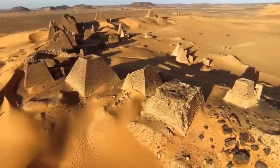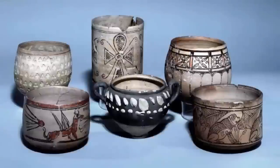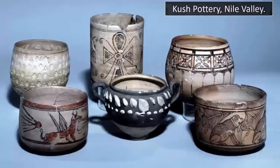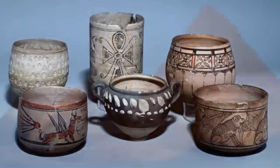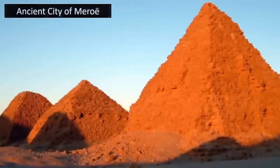The city of Kush is renowned for having the finest pottery in all the Nile Valley — evidence of the builders' past capabilities. Yet what we found most interesting about the ruins is a decorative piece found within one of these ancient structures within the ancient city of Meroe.